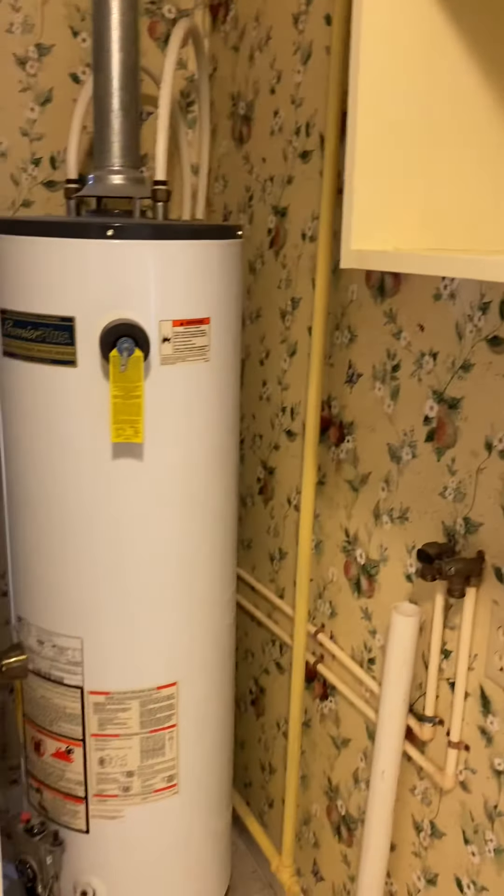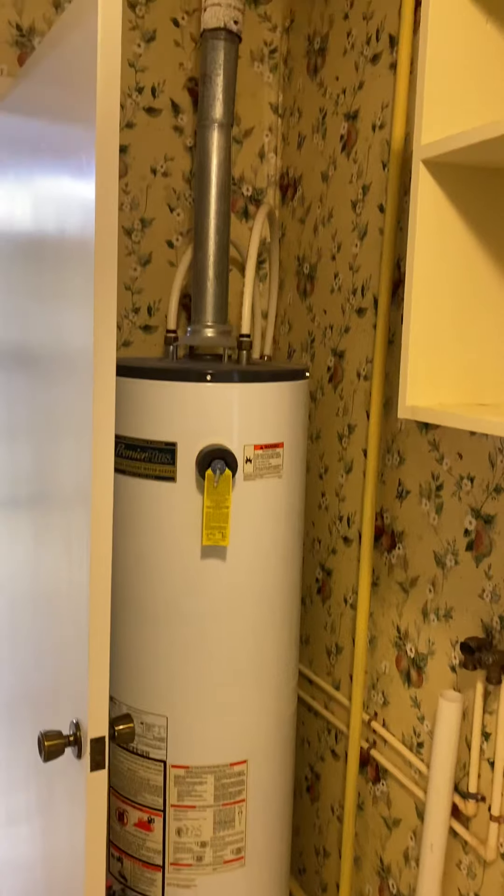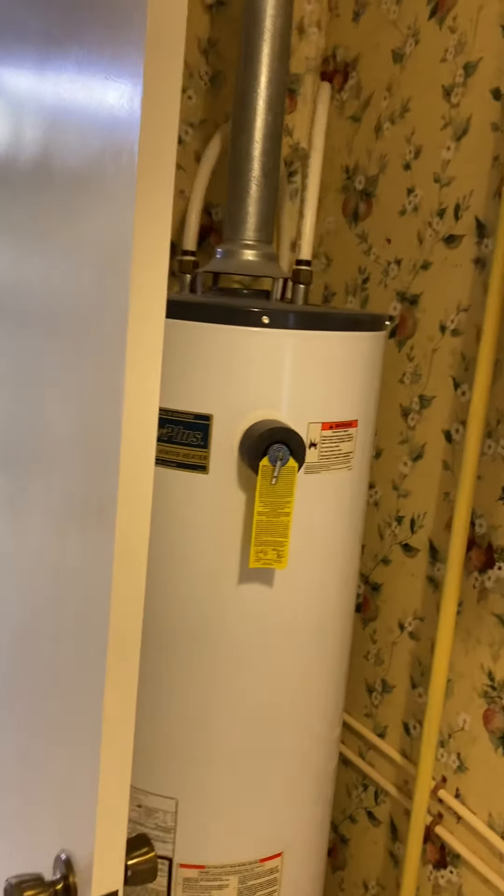The gas water heater is in this part of the house. It does have a crawl space only, so there's no basement.